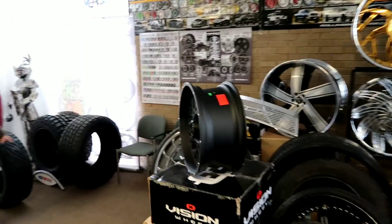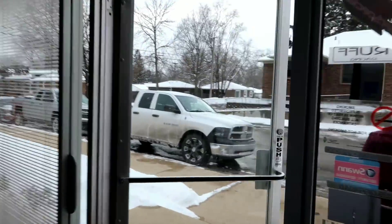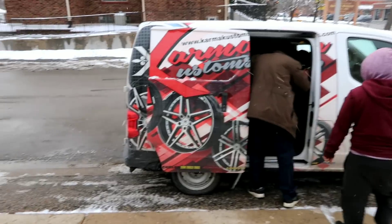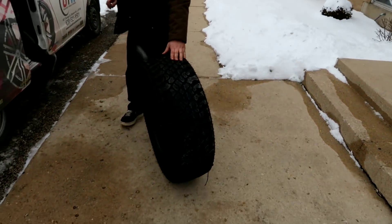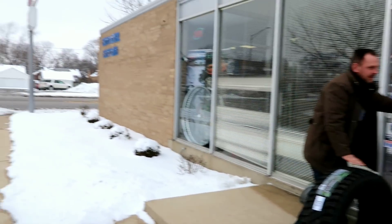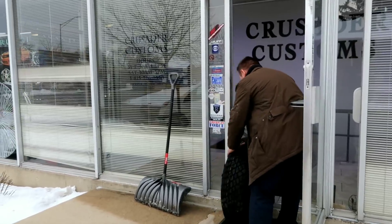We got deliveries coming in — we got some tires coming in. It's still snowing again, light snow. Guy working hard getting those tires in. Arturo XT tires — excellent plus in the snow. I just got them on my truck too.